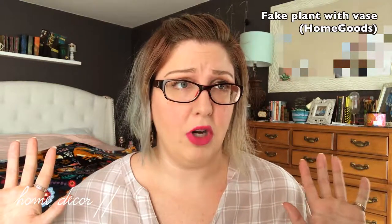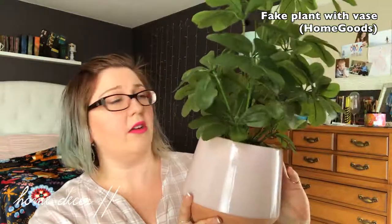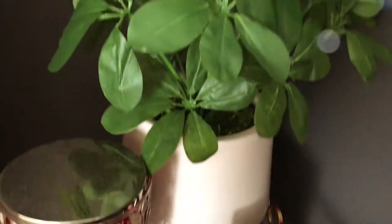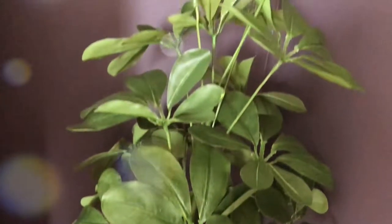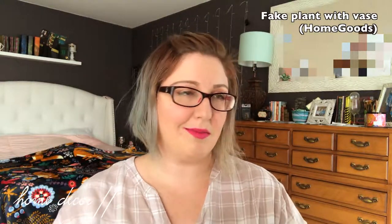I was at HomeGoods and I saw this potted fake plant — your girl only buys fake because I am no gardener, I do not have a green thumb, and I tend to kill pretty things. It's a really pretty blush color that goes perfect with my bedroom decor. I don't even know what it is — comment down below if you know! So now finally this corner is not going to look so sad anymore. The plant was $24.99 — a bit steep, but I was sick of looking around and waiting, so it was worth it.